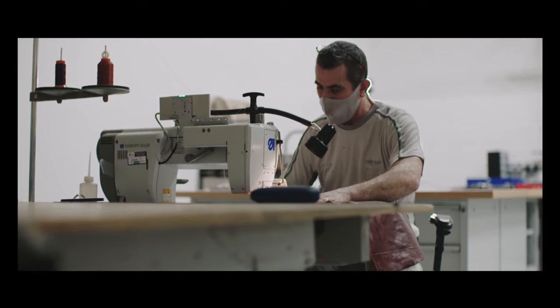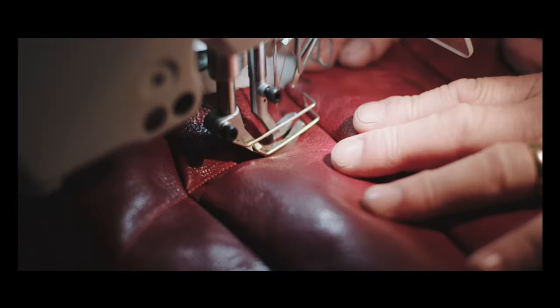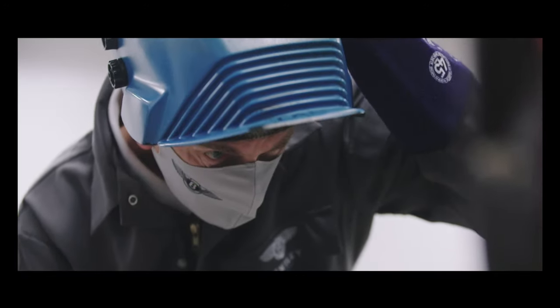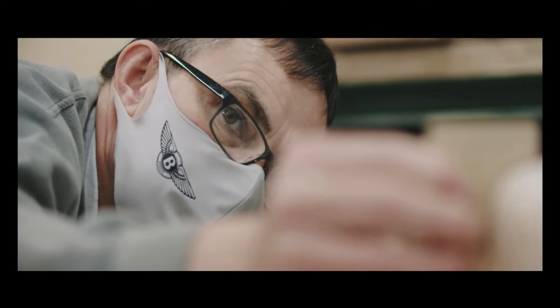The seats have been trimmed with oxblood red Bridge of Weir leather and also stuffed with about 10 kilograms of horsehair, in the same way that the original seats were. We have created a brand new car that has all the essence, the engineering, and the design of a car that's nearly 100 years old. To see that come to life and be recreated is an amazing experience — we're incredibly proud of what we've managed to achieve here.